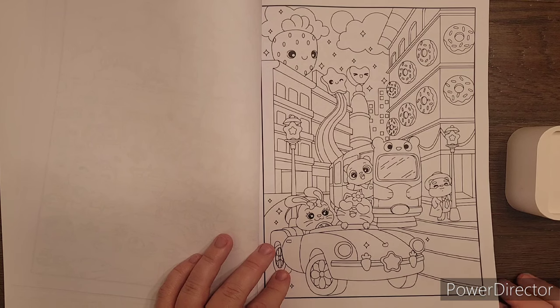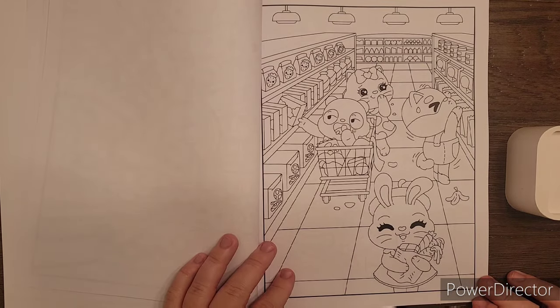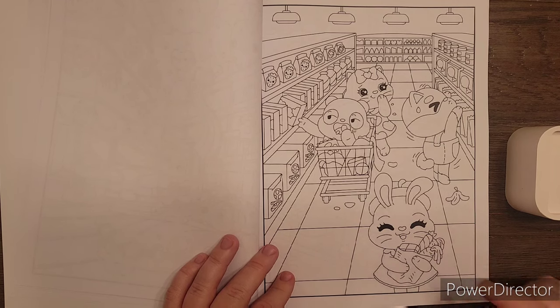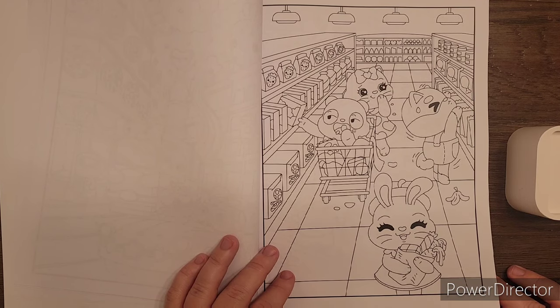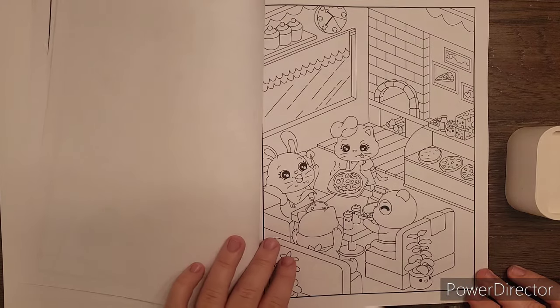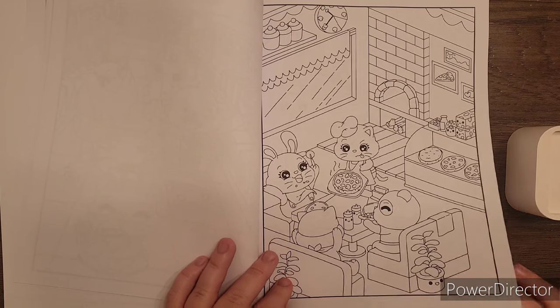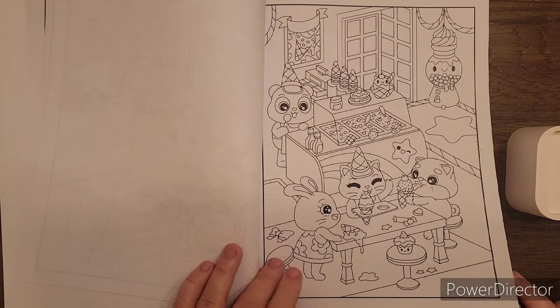Donuts on the building! Grocery store — it'd be fun to color these tiles different colors. If you like the black and white effect, you could do black and white tiles. The pizza parlor, and there's the ice cream parlor — those kids are having a lot of fun.